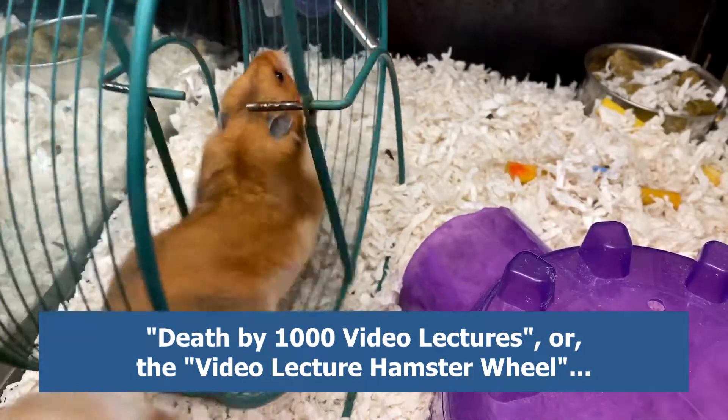I refer to this as death by a thousand video lectures, or the video lecture hamster wheel. When you start a new lesson, most people start by just pressing play on the video lecture, and this is dense technical information. So the first time you hear it, it doesn't really register with your brain because you're hearing new terms, new formulas. This is why it's so easy to zone out, lose focus, start thinking about something else, or check Facebook really fast.